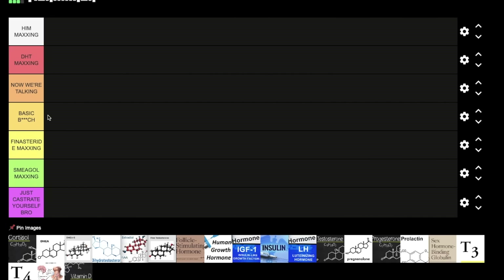So the tier list — basic bitch means it's a foundational hormone that does so many things, you just need it to be alive. Below that, fitness-through-maxing means the hormone actually lowers DHT. Smeagol maxing crushes DHT — that's the worst tier for DHT. The reverse is also true: 'Now We're Talking' means it slightly or significantly increases DHT, DHT maxing means a massive increase, and HIM maxing is the most potent DHT-boosting tier. Let's get straight to it.